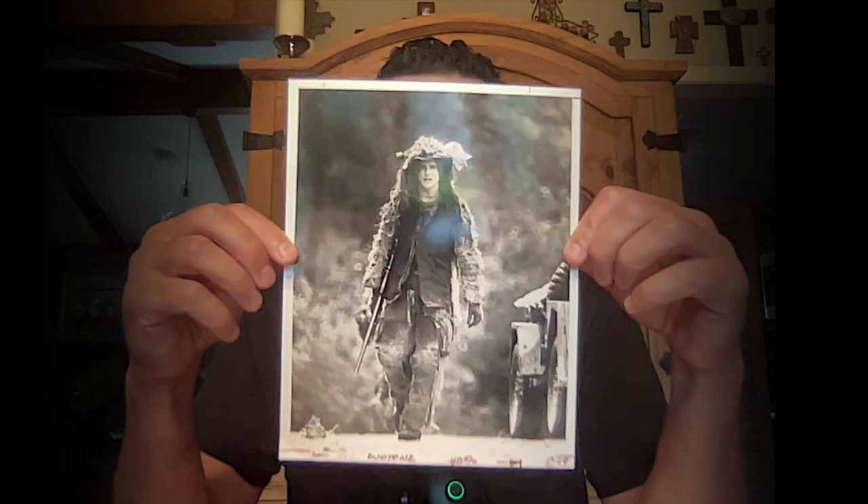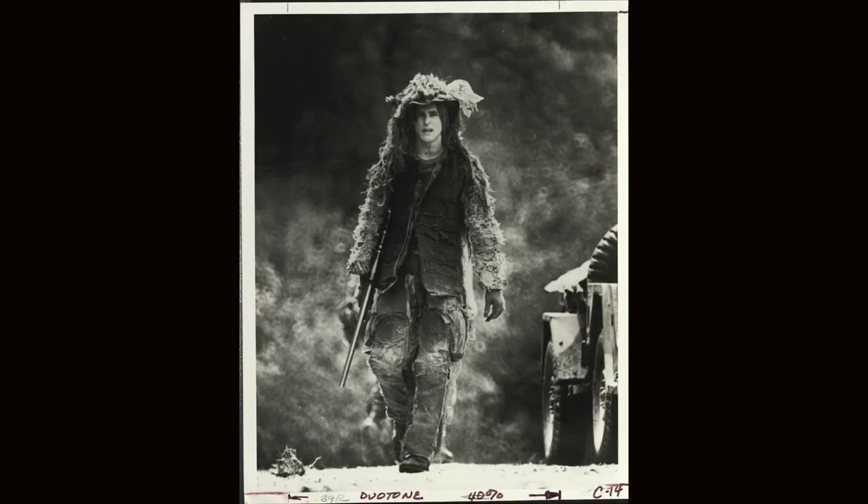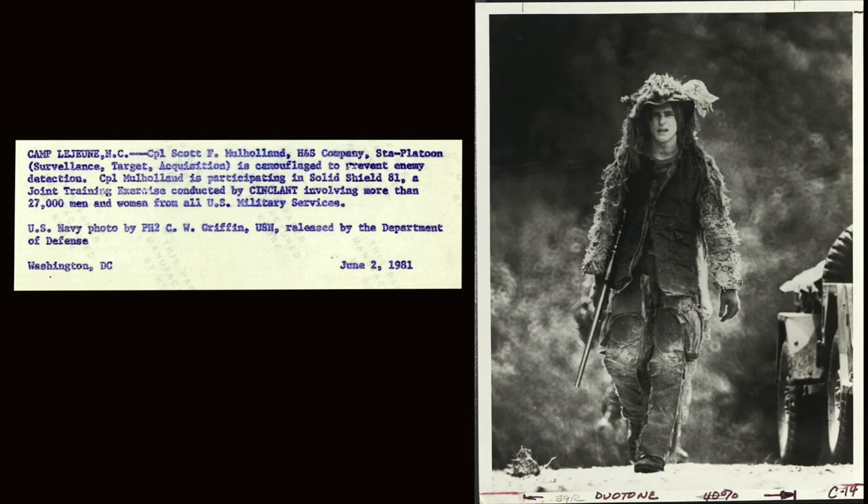This one was awesome — it's a guy in a ghillie suit, looks like a sniper with a scoped rifle. It reads: Corporal Scott F. Mulholland, camouflaged to prevent enemy detection, participating in Solid Shield 81, a joint training exercise conducted by SINCLANT involving more than 2,700 men and women from all US military services. The Navy photo was by PH2 C.W. Griffin. I looked him up and this guy is an award-winning photographer, so I found him on Instagram and sent him a copy of this photo.